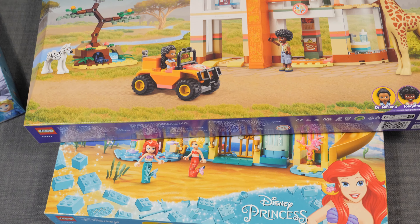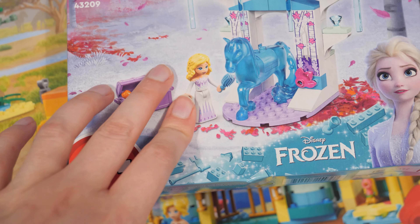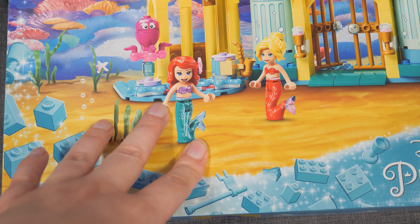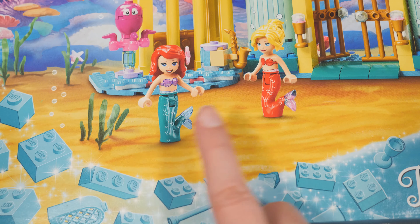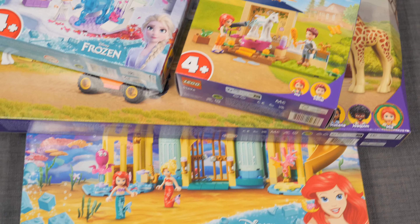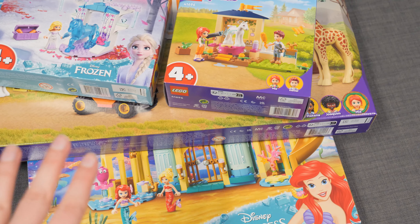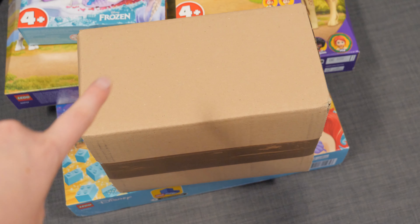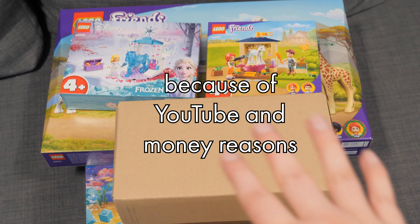LEGO came out with some pretty interesting sets, and more importantly for me personally, there are some new mini dolls which I really want to see in person. Is that a translucent tail? I shall investigate and find out. And I will see if all of these are in fact enough to make me wanna play with mini dolls again. Just in case, I also got a package from BrickLink that's mostly full of mini dolls. I think you can tell how desperate I am to get back into LEGO.